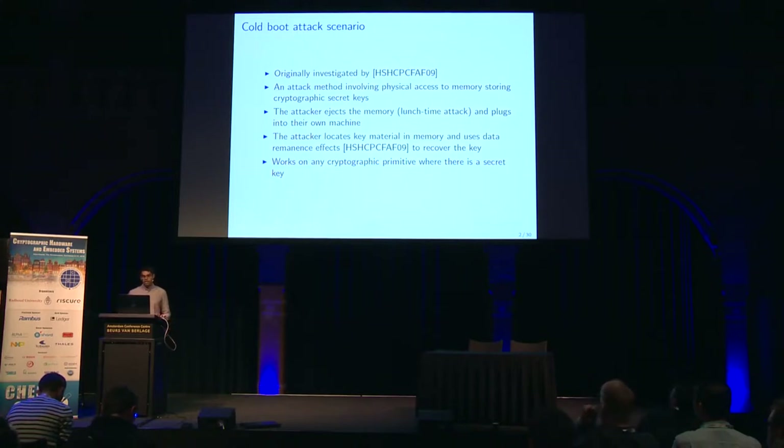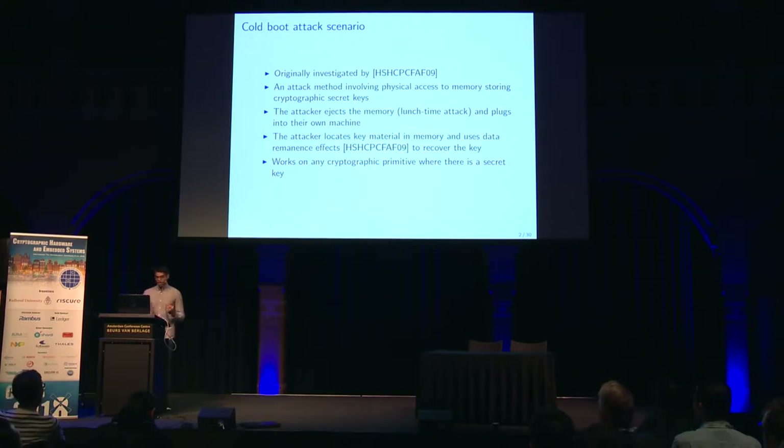So first of all, what are these cold boot attacks? They were originally investigated in the literature by Halderman et al. in 2009. The attack basically involves an attacker who has physical access to a victim's machine, where there will be some cryptographic secret key material stored in the victim's memory. The attacker can eject the memory, plug it into their own machine, and take a reading of the bits. At this point the attacker has two challenges: the first is to locate the key material in the memory, and the second is to use data remnant effects to actually recover the secret key. Clearly these work on any cryptographic primitive where there's a secret key stored in memory, so the attack is quite a general one. However, the attacker we're modeling is an extremely powerful one — one that has physical access to a victim's machine.